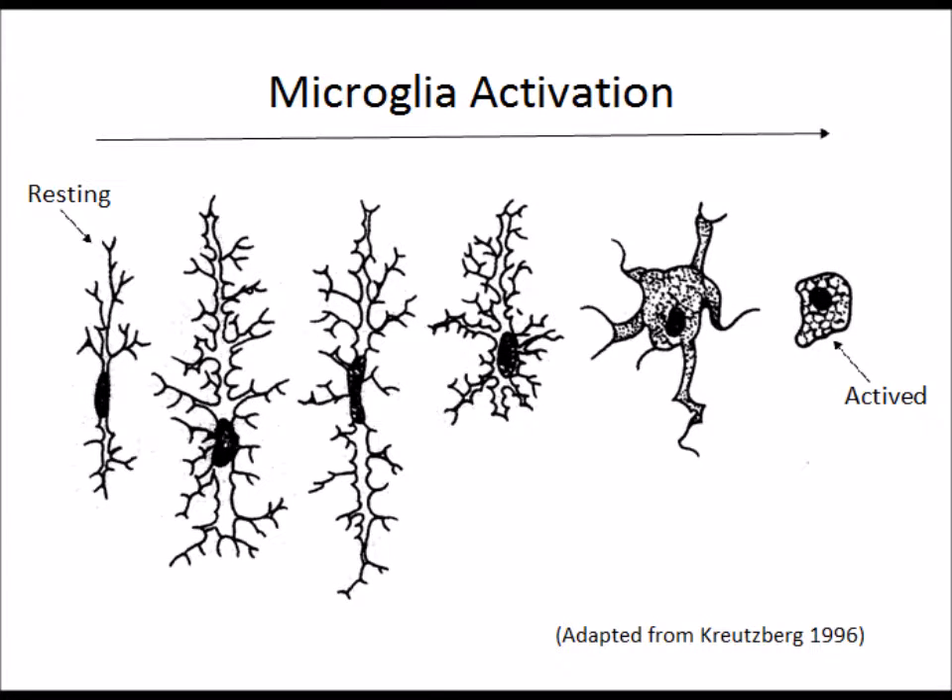Microglial cells are highly dynamic in the sense that they morphologically and functionally transform in reaction to their constantly changing micro environments. Energy required to undergo these transformations is facilitated by an abundance of mitochondria and can be divided into two states: resting and activated microglial cells.